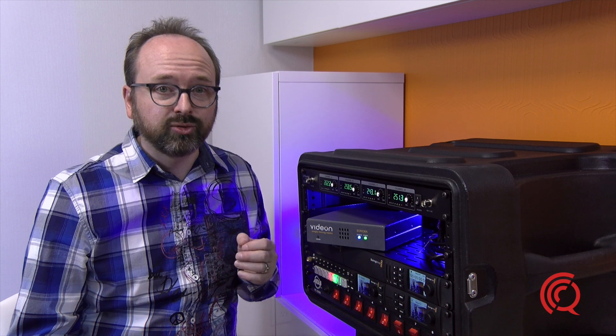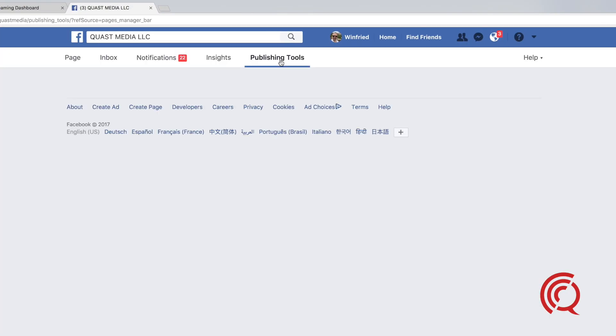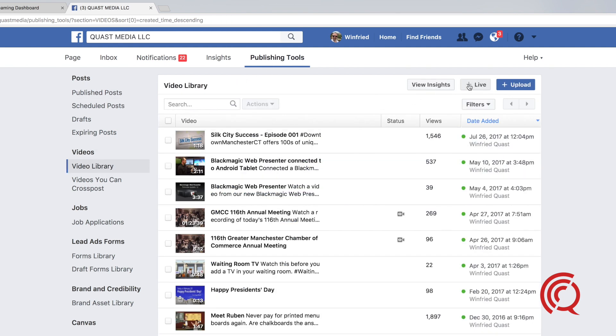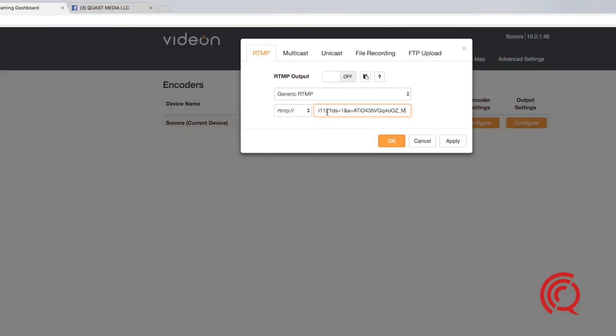My next task was to stream to Facebook Live, and it could not have been any easier. All I needed to do was go to Publishing Tools, click on Video Library, click on Plus Live, and copy the single field server URL. I then copied that into the generic RTMP server setting in the dashboard, and I was ready to stream to Facebook. It couldn't be any easier.